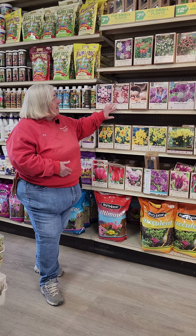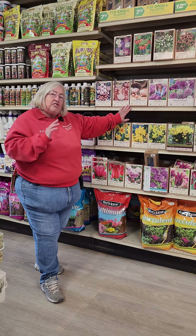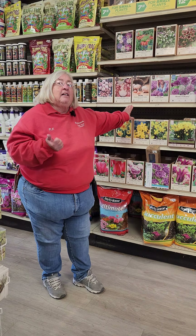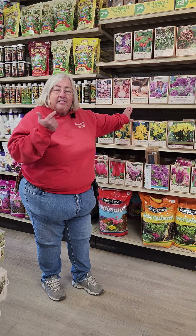Hi, I'm Kasey with Countryside Flower Shop and Nursery. Today we're going to talk about things that you should plant in the fall. One of those is your garlic. Garlic should be put in at this time of the year.